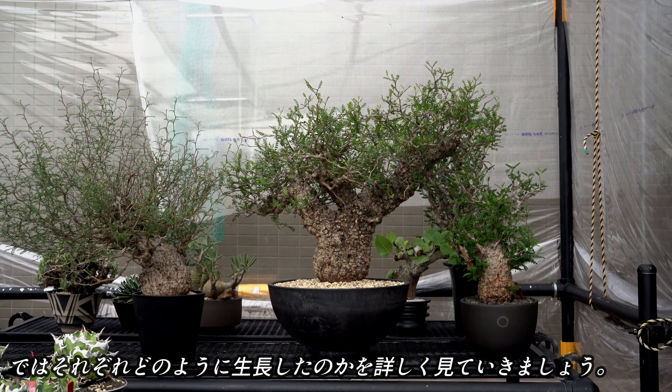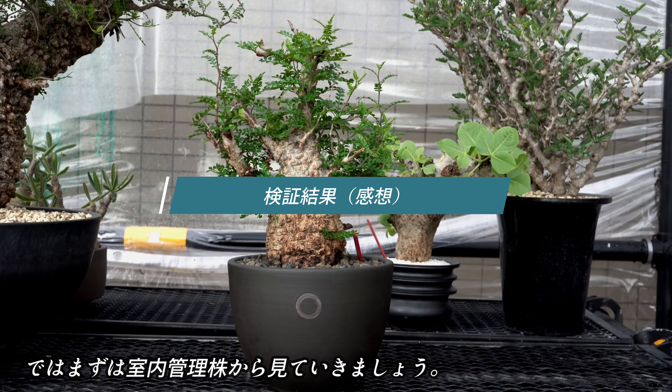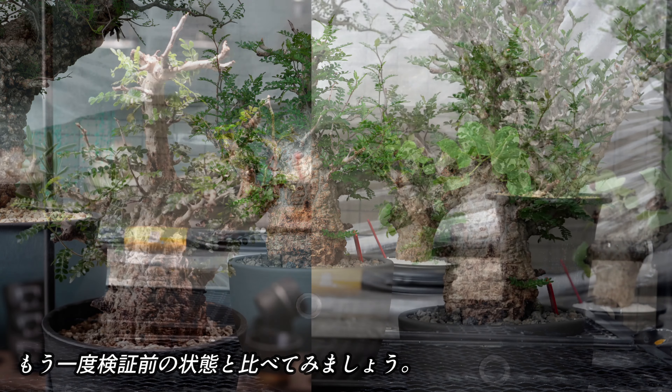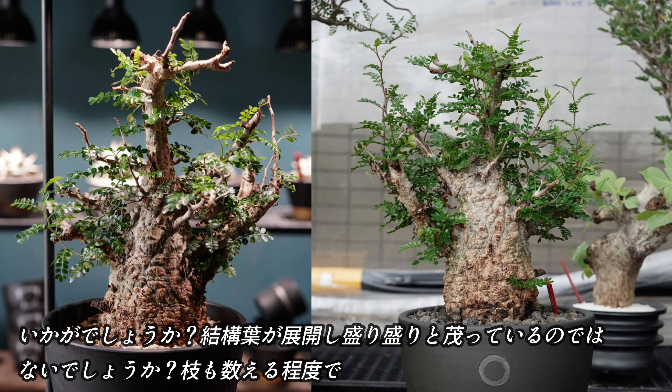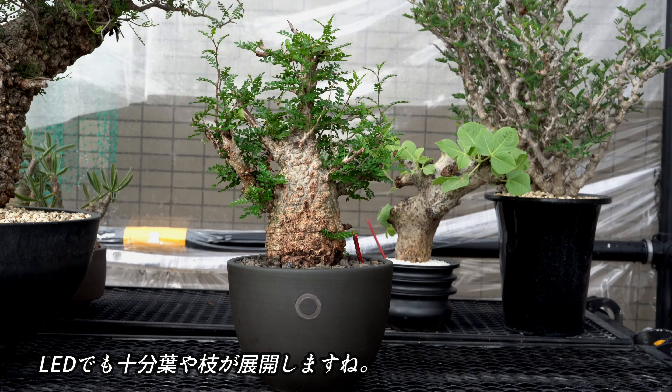ではそれぞれどのように成長したのかを詳しく見ていきましょう。まずは室内管理株から見ていきたいと思います。もう一度検証前の状態と比べてみましょう。結構葉が展開し、もりもりと茂ってきているのではないでしょうか。枝も数える程度ですが、何本か展開し伸びていっています。LEDでも十分に葉、枝が展開しますね。